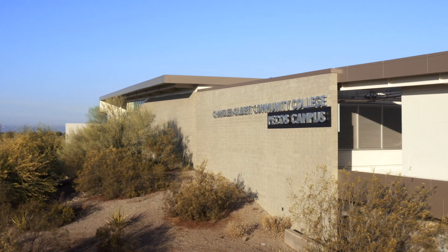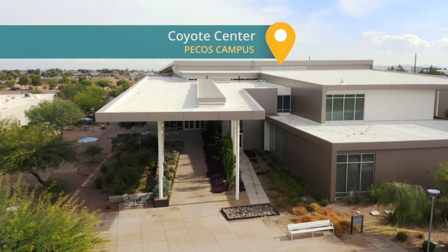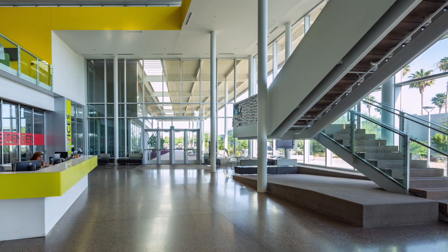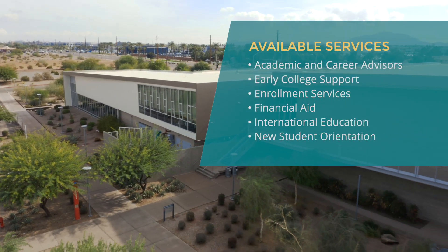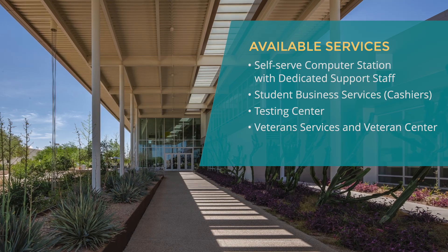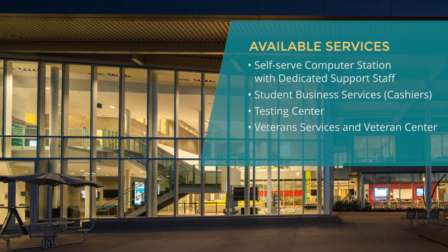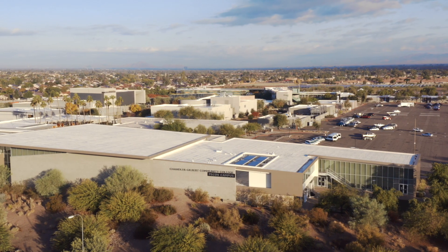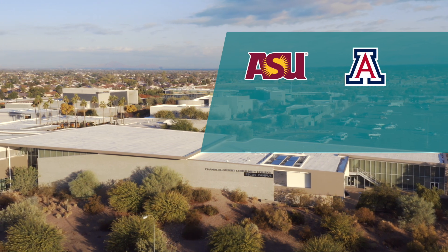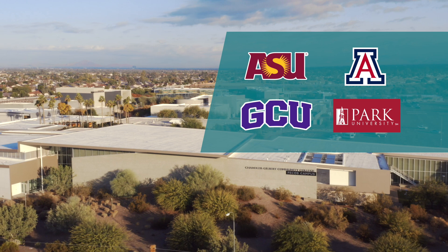We'll start with our Pecos campus. Here in the Coyote Center, the front-desk staff can answer all your questions and point you in the right direction for most major services. CGCC is proud to host representatives of our partner universities ASU, U of A, GCU, and Park University in the Coyote Center building.